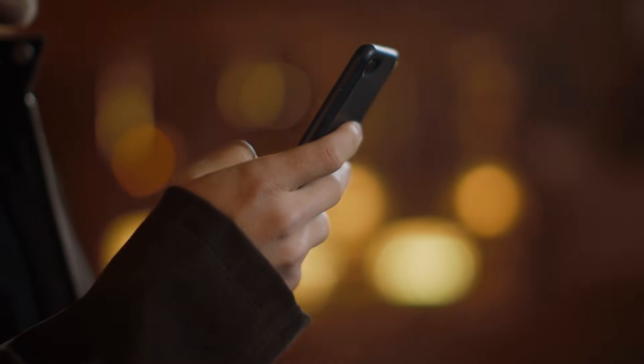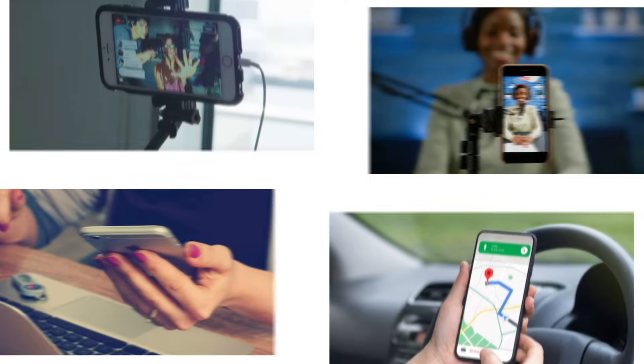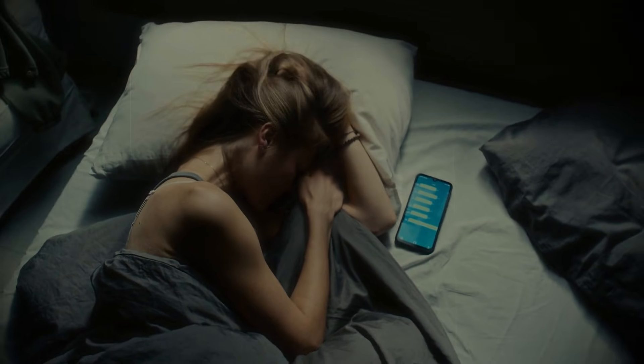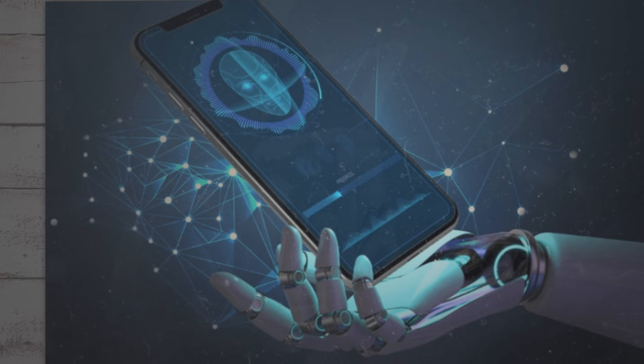Picture your phone. You wake up, and it is still 60% from yesterday. You stream, shoot video, work, and navigate — and it keeps going. At night, you decide not to charge because there is no need. Days pass with the same pack, and months pass with the same strong life.